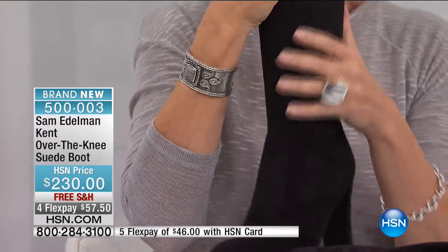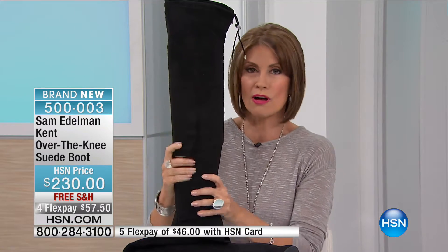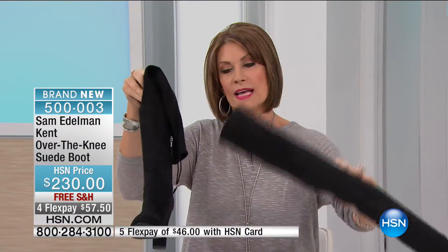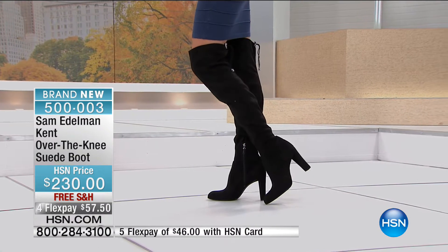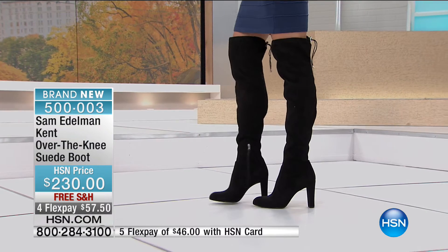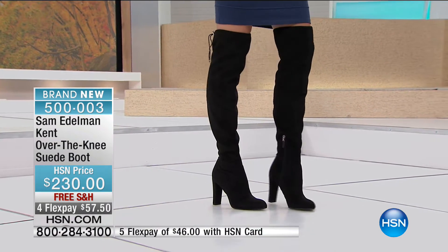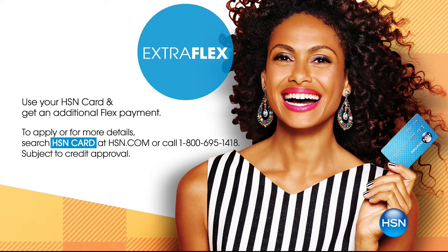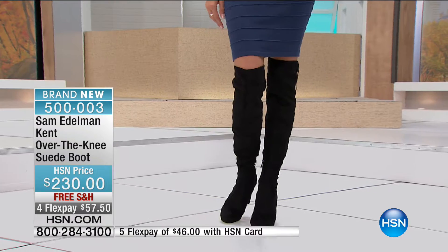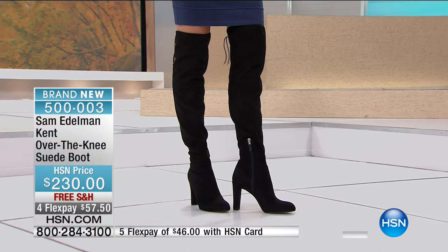Once you put this on, you're not going to want to take it off because the feel of that suede is so soft, so supple. That's what Sam Edelman gives you — such incredible quality. Four flex payments of $57.50. If you have the HSN card, you can get an extra flex payment on these boots. We are very limited with all sizes. The heel on this is four inches high. It's about a 21.5-inch high boot, and the shaft opening is going to be about 15 inches.